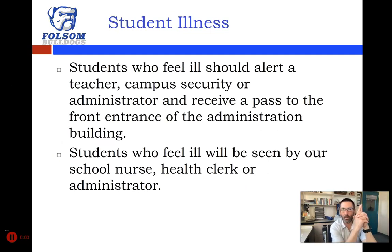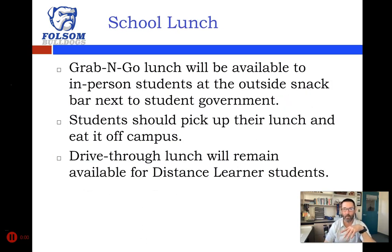If a student becomes ill, make sure you alert a teacher, campus security, or an administrator, and you'll get a pass to the front entrance of the administration building. Miss Egan or Miss Gibson at the front desk will send you to the right place or call the school nurse or an assistant principal or counselor. If you're ill, you'll likely be seen by our school nurse, health clerk, or an administrator, and we'll work with you on having a parent come pick you up.